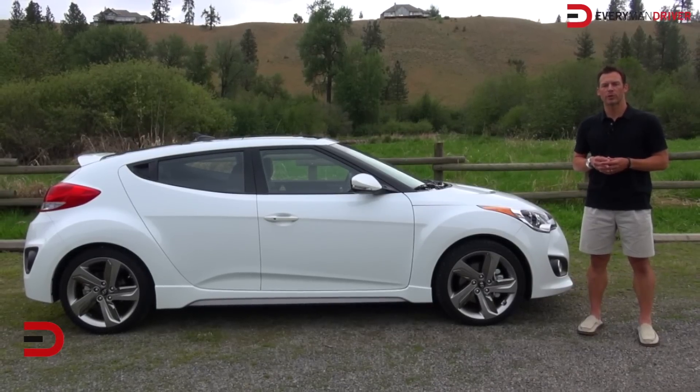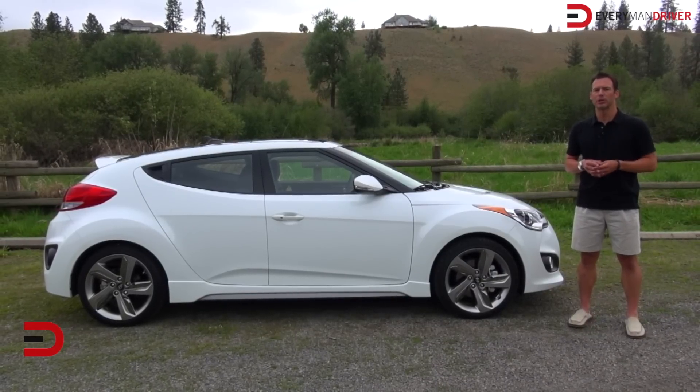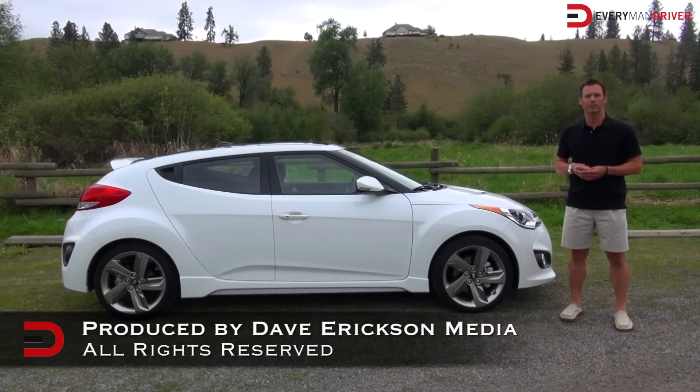Whether or not the extra $5,000 for the turbo version of the Veloster is worth the extra power and luxury over the non-turbo version is really up to you. If it was my money, I'd opt for the turbo — it's worth a look and a test drive. Until next time, I'm Dave Erickson for Everyman Driver. Thanks for watching.